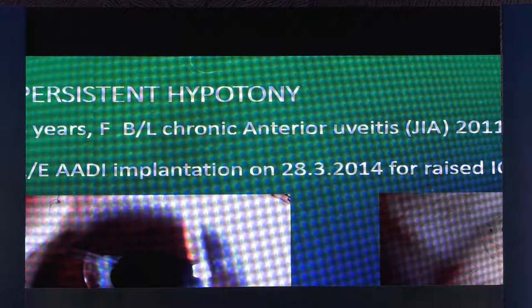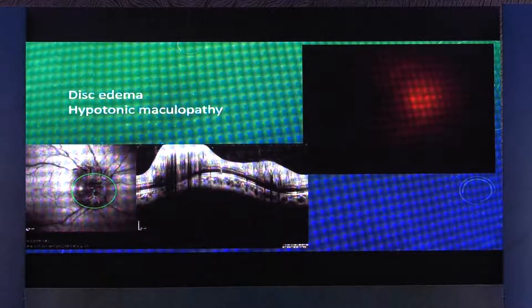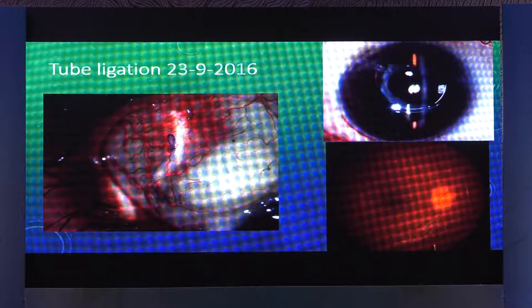Another video shows how to deal with persistent hypotony. This is a patient of chronic anterior uveitis, juvenile, and the AGV was implanted a few years ago due to high intraocular pressure. Following implantation the eye went into hypotony, and as you can see there is hypotonic maculopathy, disc edema, the retina is very glossy and thick, the choroidal contour is badly distorted. We tried steroids and conservative measures but it didn't work, so ultimately we ligated the tube.